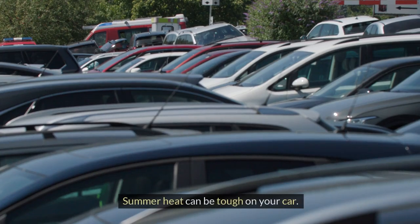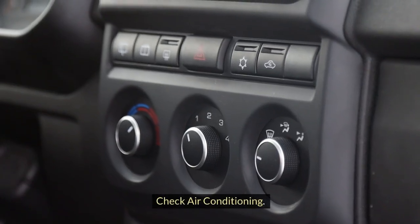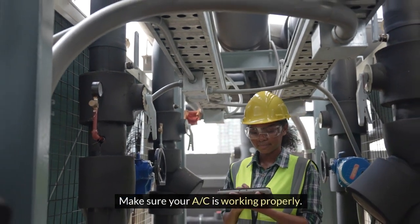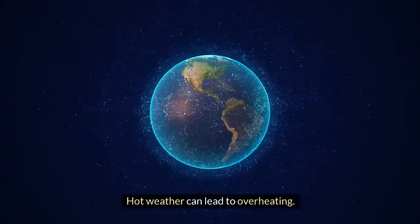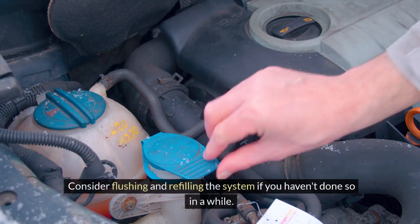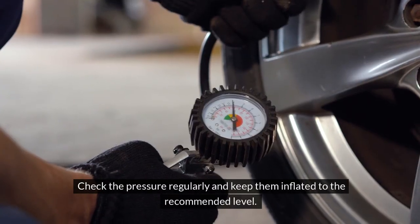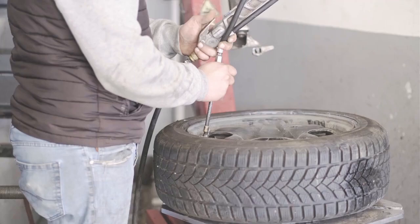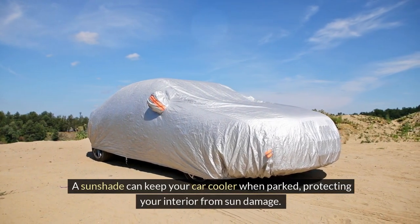Summer preparation. Summer heat can be tough on your car. Here's how to prepare for the warmer months. Check air conditioning: make sure your AC is working properly — if it's blowing warm air, it might need a recharge. Coolant levels: hot weather can lead to overheating, so check the coolant level and top it off if necessary. Consider flushing and refilling the system if you haven't done so in a while. Tire pressure: heat can cause tires to expand, so check the pressure regularly and keep them inflated to the recommended level to help prevent blowouts. Sunshade: a sunshade can keep your car cooler when parked, protecting your interior from sun damage. These seasonal preparations ensure your car stays reliable and safe, no matter the weather.